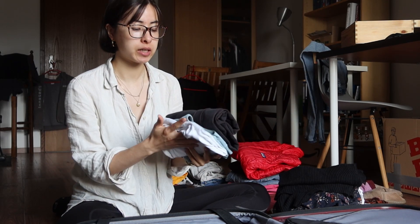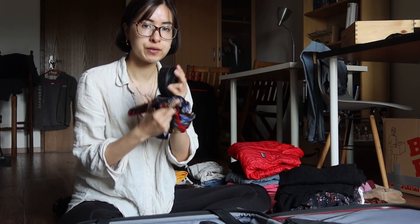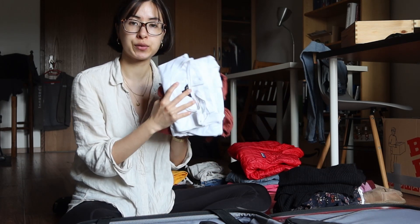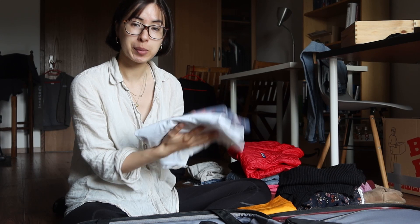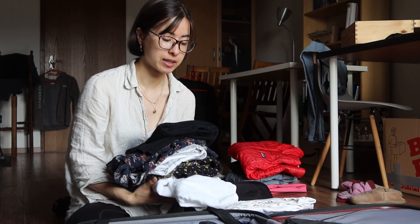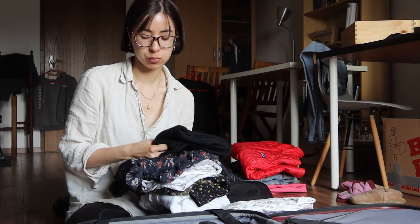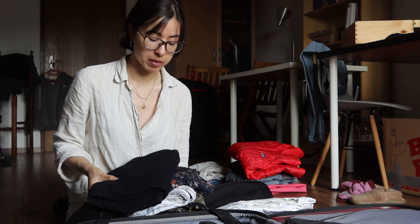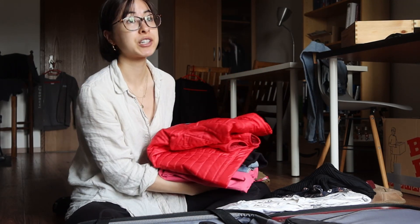Then I have one set of workout gear. For accessories I have one scarf and two belts. Then I'm packing three t-shirts, four tops, two sets of pyjamas, and five dresses — one more formal, three summery, and one winter dress since we'll be there during the colder month. And four — actually five — jackets.